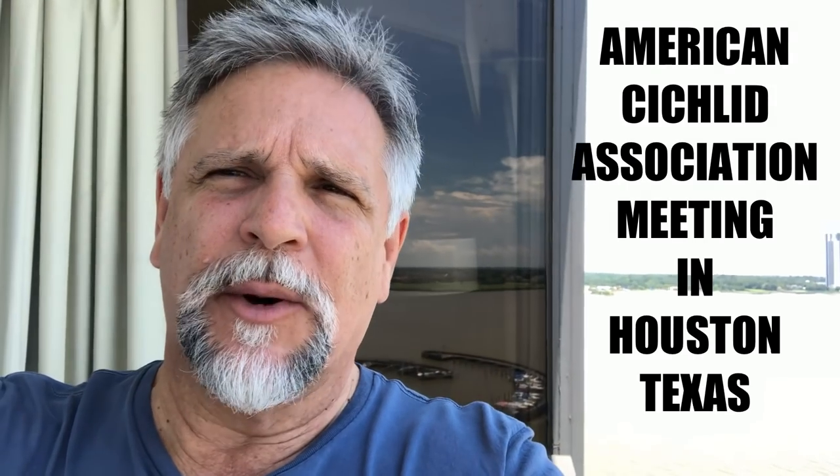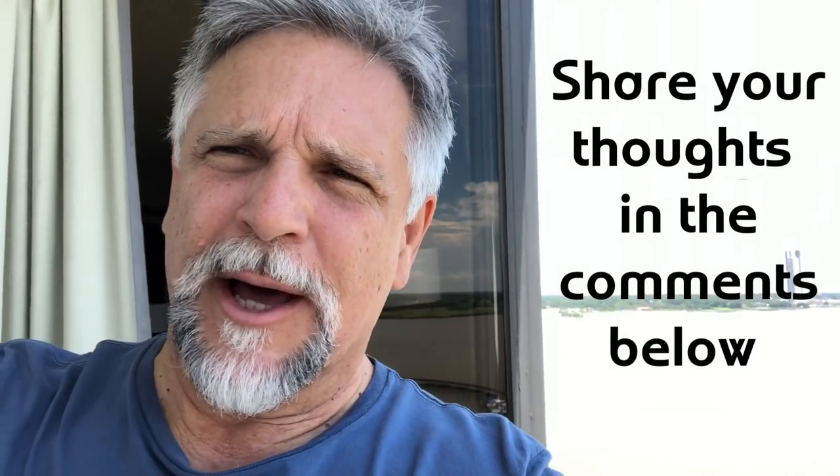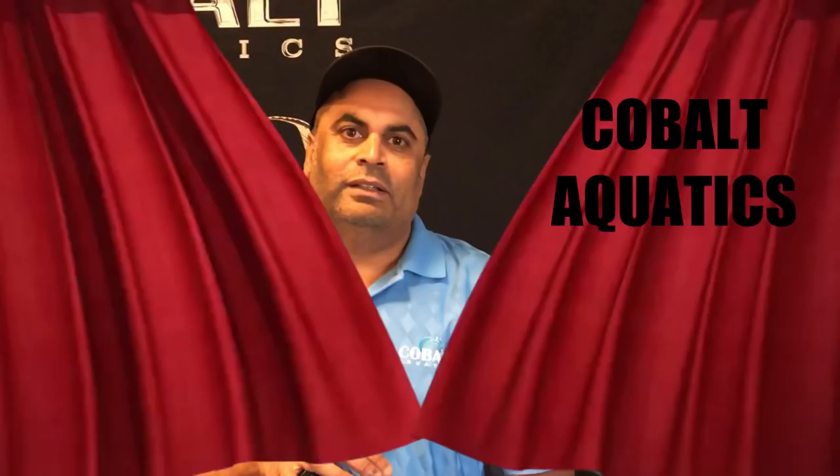Hey YouTube friends, Ben O'Chart here. There are some hot products here at the ACA that I think you're going to be interested in, and I wanted to go ahead and feature them in a follow-up video to that live telecast we had earlier. So let's take a look at these products — tell me what you think in the comment section below. Let's start off with a look at some food that Cobalt Aquatics is releasing that I think is going to be a pretty hot product.